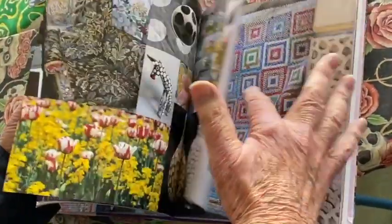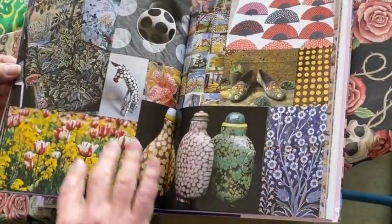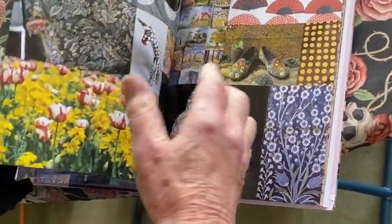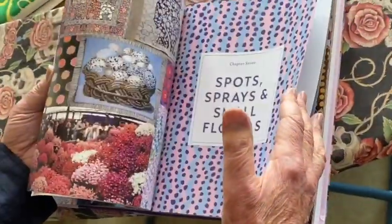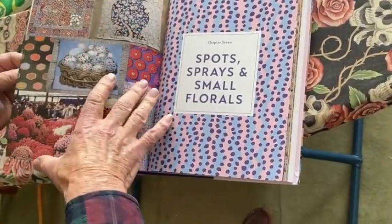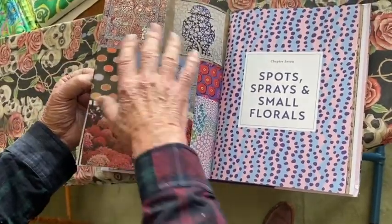And then we go on to sprays and spots and dots, which I always love — and that is covered here with wonderful oriental ideas and speckled eggs and carpets.